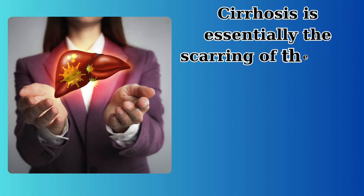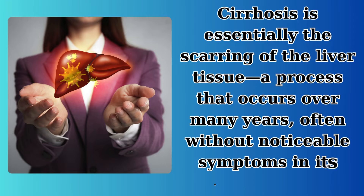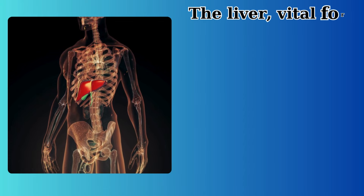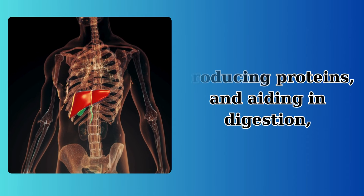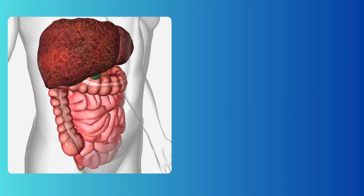Cirrhosis is essentially the scarring of the liver tissue, a process that occurs over many years, often without noticeable symptoms in its early stages. The liver, vital for detoxifying harmful substances, producing proteins, and aiding in digestion, becomes increasingly unable to perform these tasks as more scar tissue forms.